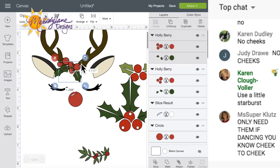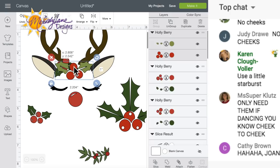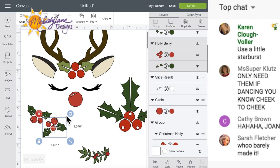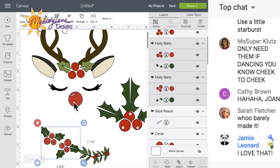How do you guys want this? They have it this way on Pinterest, maybe like this one. I think I like this one. Sometimes you just have to play. Joan says you only need cheeks if they're dancing cheek to cheek - no cheeks! Okay.